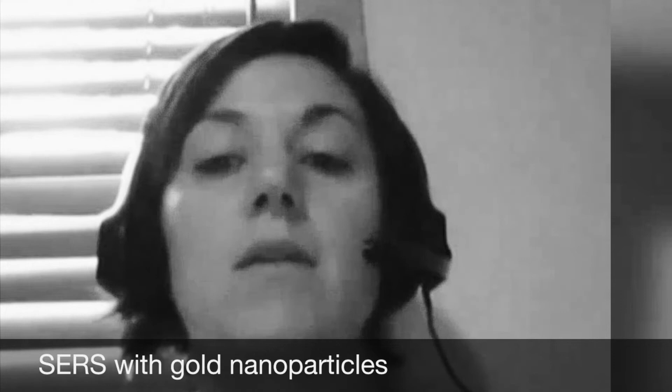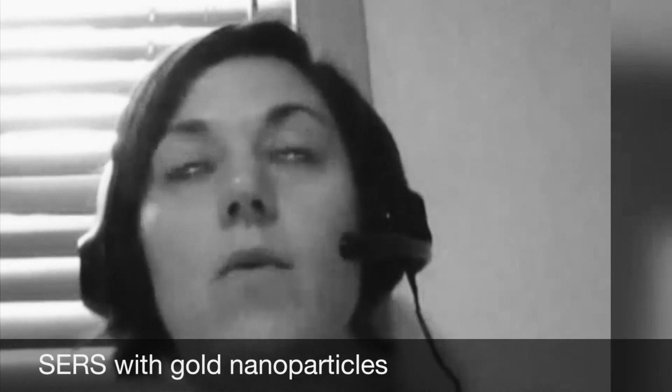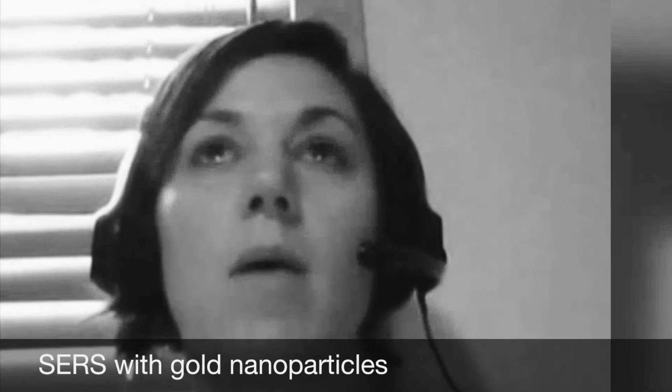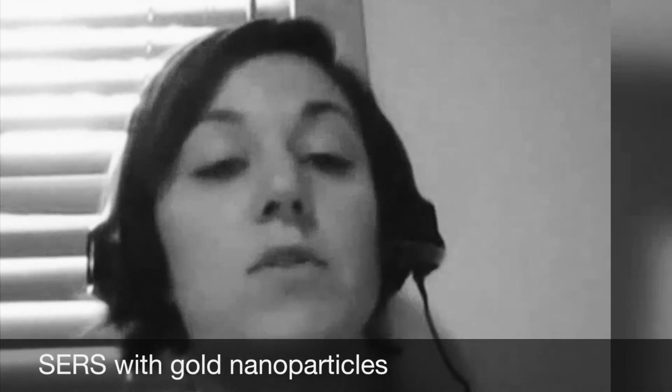This test was based on the technology that we sell — the surface-enhanced Raman scattering substrates, or SERS. SERS is important because it allows us to detect low concentrations of certain analytes that we otherwise can't detect with traditional Raman spectroscopy. This is due to the unique optical properties of the gold nanoparticles that we use in our SERS technology.